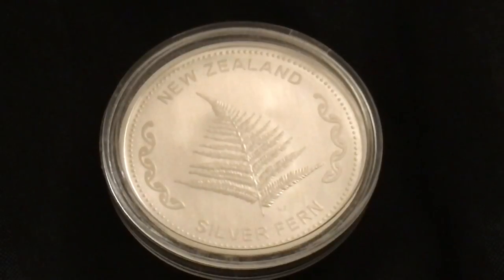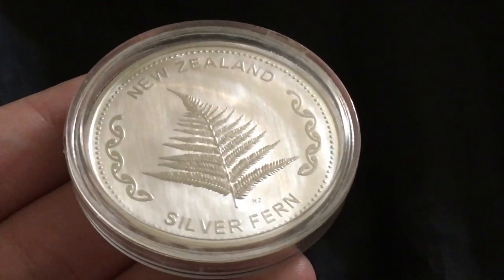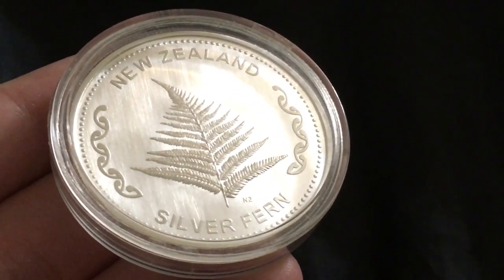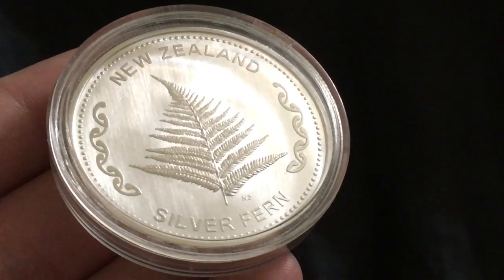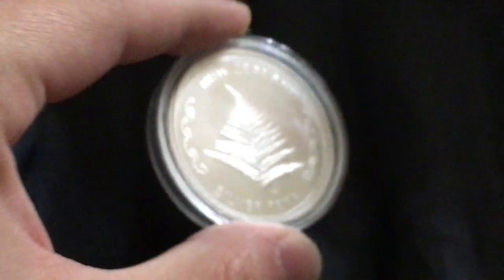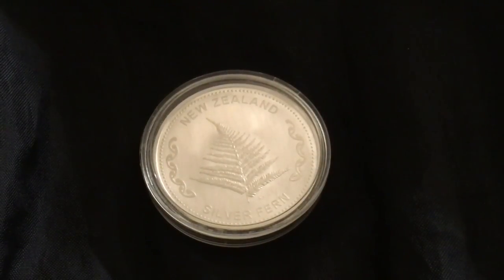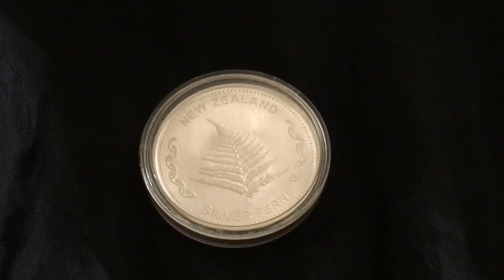I want everybody watching this video to head down to the comments and let me know: do you have any New Zealand Silver Ferns? Do you have any New Zealand silver or gold in general? Any other coins, rounds, or bars from the New Zealand Mint? Head down to the comments and let me know anything and everything related to the New Zealand Silver Fern round and what you think. Once again, shoutout and thank you to EPK for sending this my way.